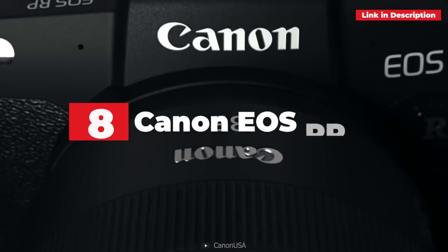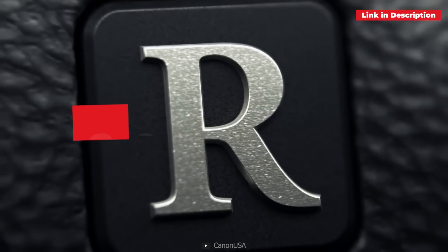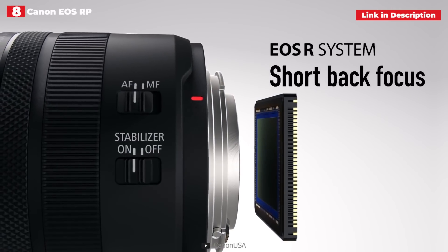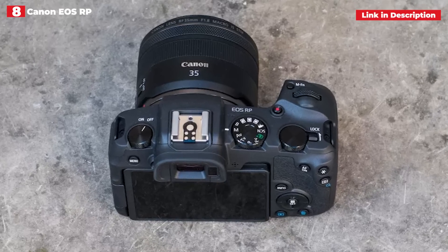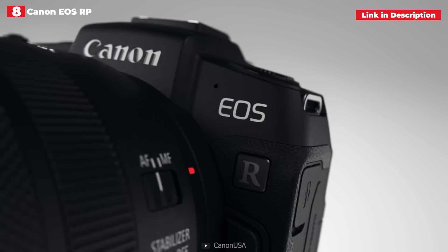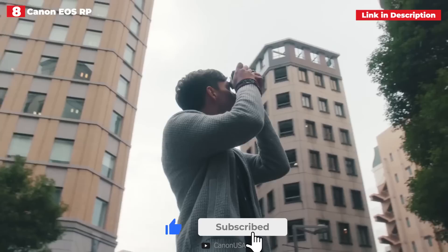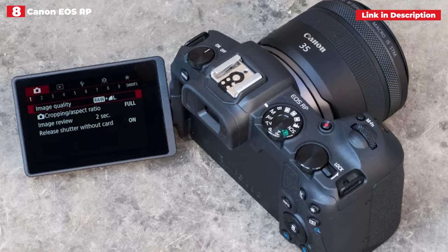8th place: Canon EOS RP. The EOS RP is Canon's second full-frame mirrorless camera and is significantly more affordable than the others — also smaller and lighter. It is spectacularly successful in its goal of being a small, reasonably priced, and user-friendly entry point into Canon's full-frame mirrorless system. However, due to its diminutive size, it can occasionally be outweighed by heavier lenses.